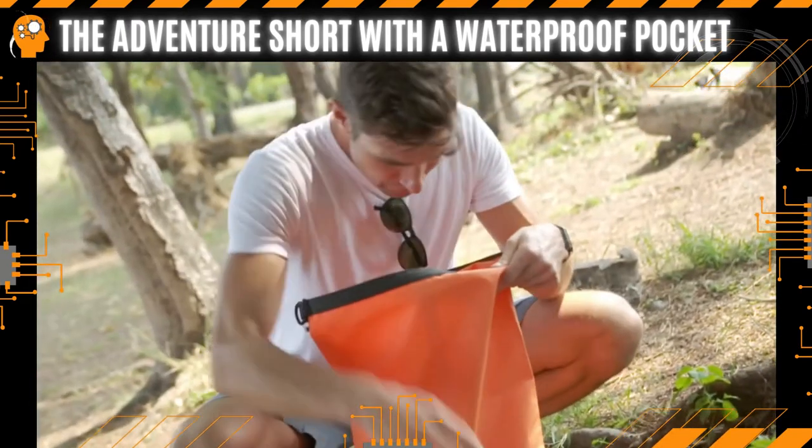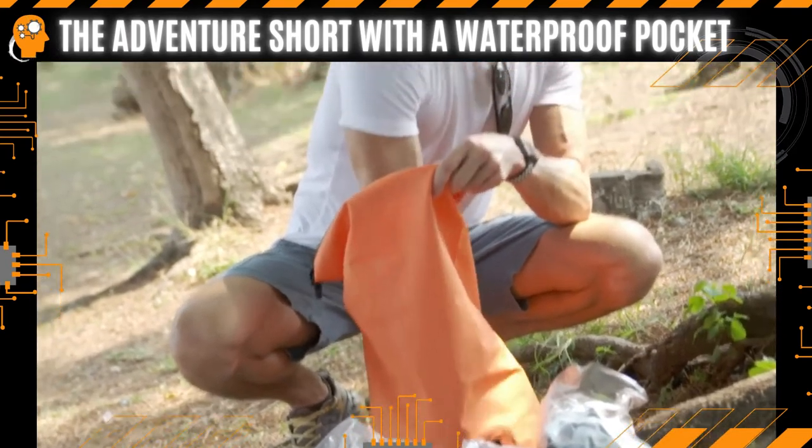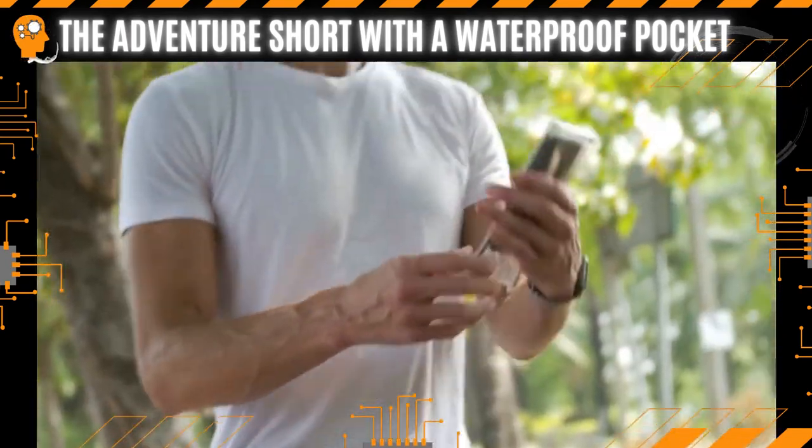Sure, you may be able to bring your dry bag with you, but they tend to be heavy. Your important items are never easily accessible, and phone pouches always break.